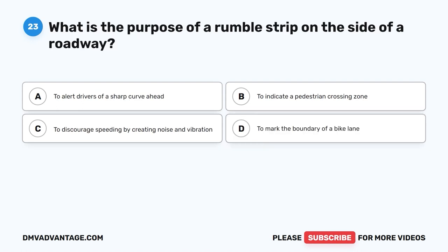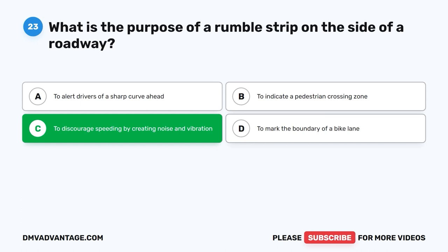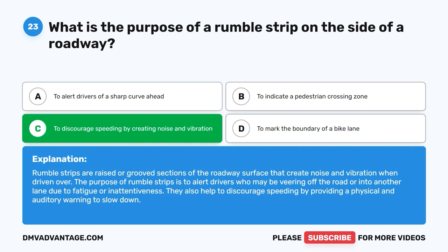Question 23: What is the purpose of a rumble strip on the side of a roadway? The correct answer is C: To discourage speeding by creating noise and vibration. Rumble strips are raised or grooved sections of the roadway surface that create noise and vibration when driven over. They alert drivers who may be veering off the road due to fatigue or inattentiveness, and help discourage speeding by providing a physical and auditory warning to slow down.